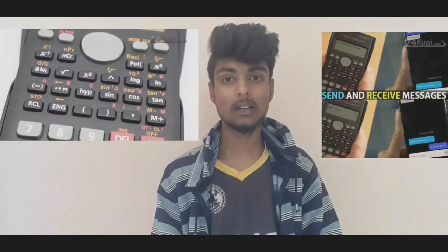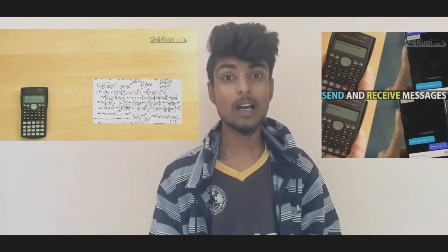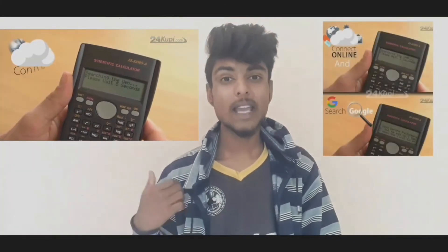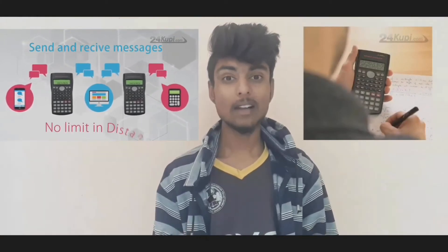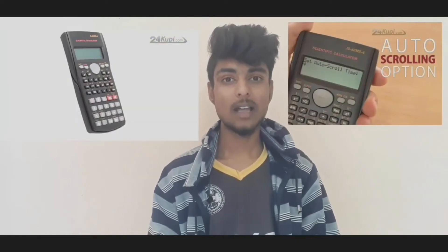This is called a Scientific Calculator. If you look at the normal calculator, you can see a normal calculator. If you look at it, you can see the new function keys. We can connect this calculator with Bluetooth and mobile. If you look at the internet connection, you can see the answer in the calculator. If you look at the auto-scrolling function, you can see the answer in the calculator.